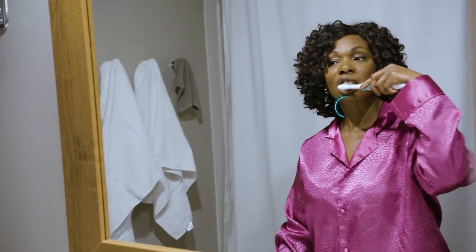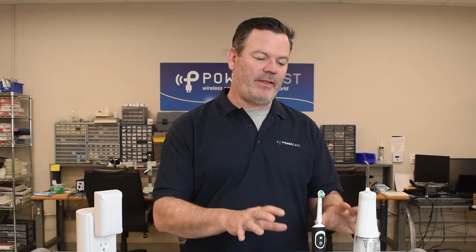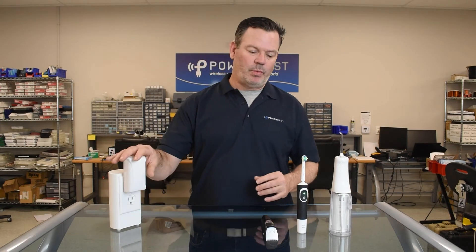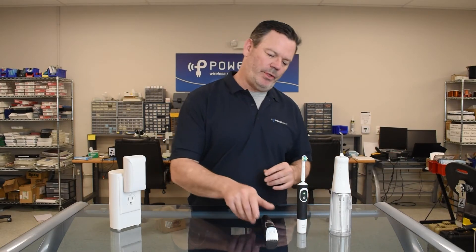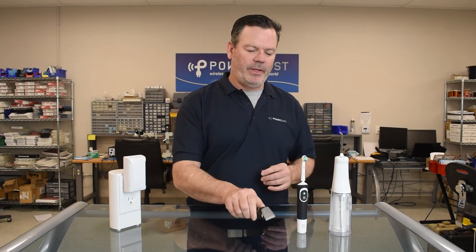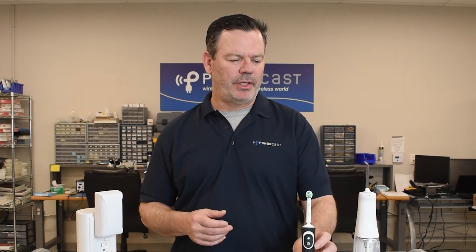The transmitter from the wall can slowly trickle charge and top them off for the next use. That's why bathroom devices are probably going to be the first commercially available wirelessly charged suite of products — because you have one transmitter, and remember, a transmitter is one to many. So this one transmitter can bathe all of your devices and keep them topped up, so when you go to grab the trimmer or the razor it'll be ready. You'll never have to worry about a toothbrush company sending you a new battery every month, or getting in there and replacing a corroded one. And your water pick will always be charged and ready to go.